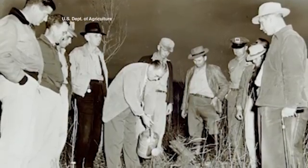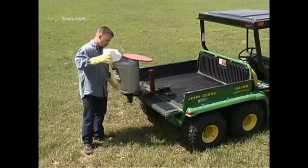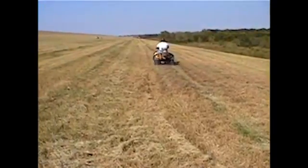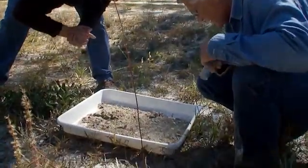For decades, efforts to eradicate fire ants on farms and ranches did nothing but move them around. Chemical control of fire ants is expensive and usually inefficient. The fire ant was one of the species that sort of changed our view about how we can deal with insect pests, and it shifted our view from eradication to management.